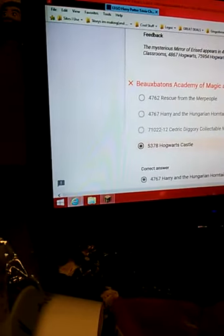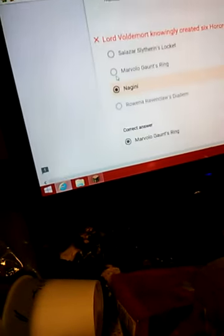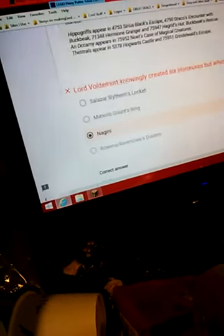And this one is also wrong — Hungarian Horntail! I did not think of that, I thought it would be like a mini figure. That's correct, correct, correct. Cannot be found — Marvel of Gaunt's Ring. Ginny appears in the clip Hogwarts. Locket appears in the micro scale thing — I knew I was going to get that wrong. I knew I was going to get the time one wrong.